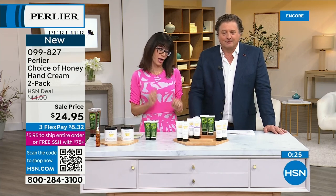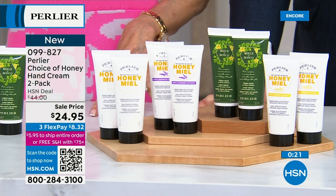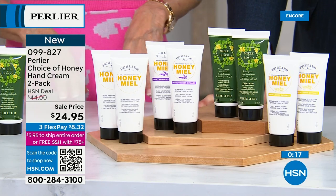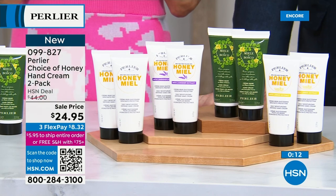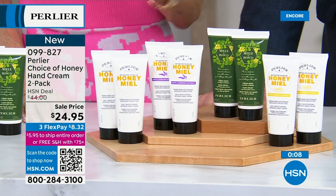Same thing again with the lemon — there are 400 of the lemon left. By the morning shows, the lemon is definitely not going to be here. We don't have the ability to bring more. And the cherry blossom is also very limited. So grab those — item number 099-827.